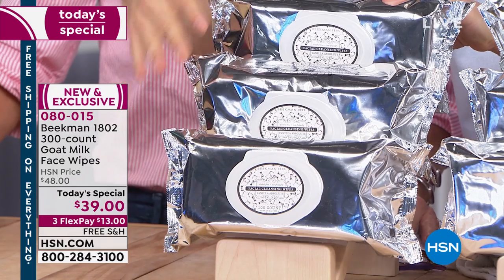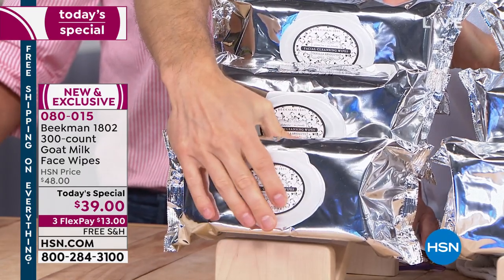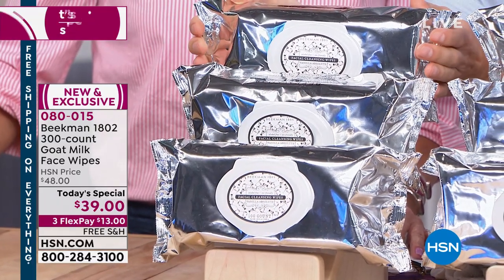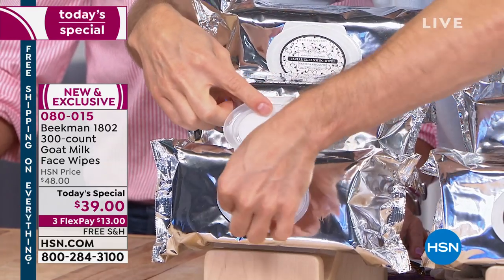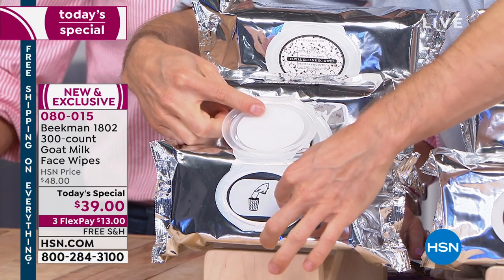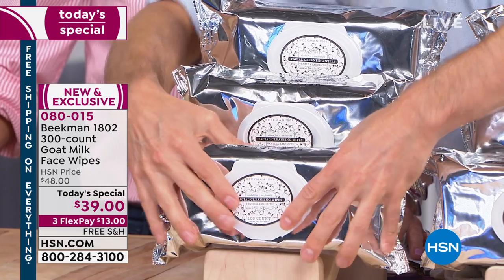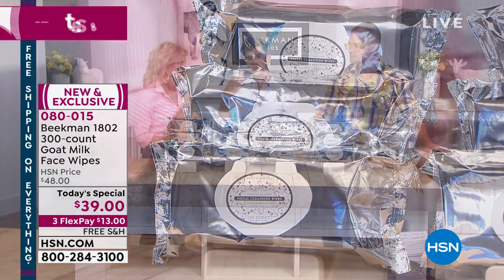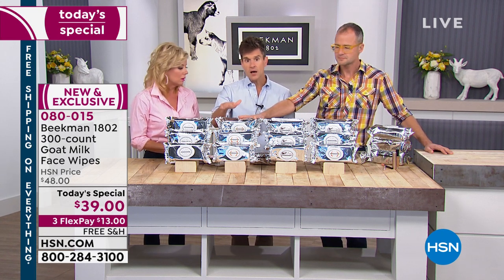You're getting three packs, each pack is 100 wipes — 300 wipes total. Each pack comes with a stay-fresh sealing lid. Unopened, each pack is good for up to two years. Once you open it, there's an interior seal — once you pop that seal, they're good for about three months. So if you're stocking your emergency preparation kit, if you're in a hurricane or wildfire area, have these on your backup.